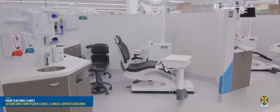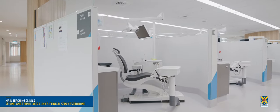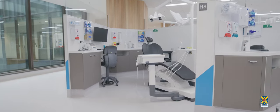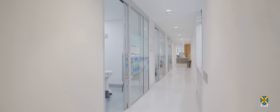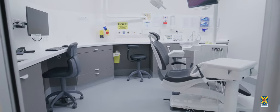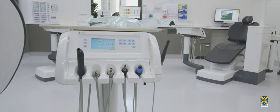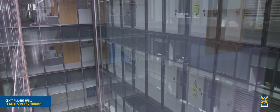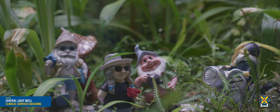The second and third floors of the Clinical Services Building house the main teaching clinics for undergraduate and postgraduate students. Each floor contains 80 dental chairs, arranged in pods of 8 chairs. The layout enables patient privacy and discrete supervision, with a dental tutor overseeing each pod. Six individual operatories per floor are also available for more complex procedures. The top-of-the-range dental chairs are fully digitised so that electronic patient records can be accessed chair-side and x-rays and intra-oral camera views can be shown to the patient. The central light well directs and reflects natural light into the clinics, helping to provide the high-quality lighting needed for dental procedures.